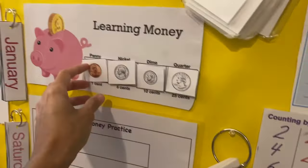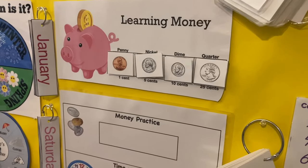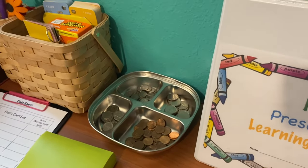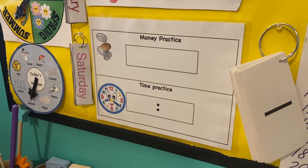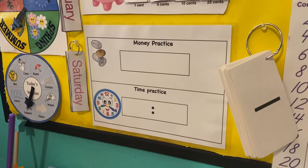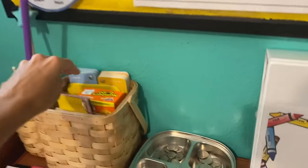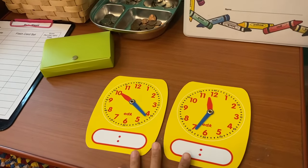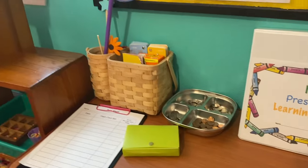Here we have learning money — a little poster I created. I pull these off every morning and have the kids place the coins where they belong. I also have real money so they practice identifying and counting coins every day. For money practice, I'll write down an amount and they will show me that amount with coins. For time practice, I'll write the time and have them read it, then they'll recreate the time on the smaller clocks and write it as well.